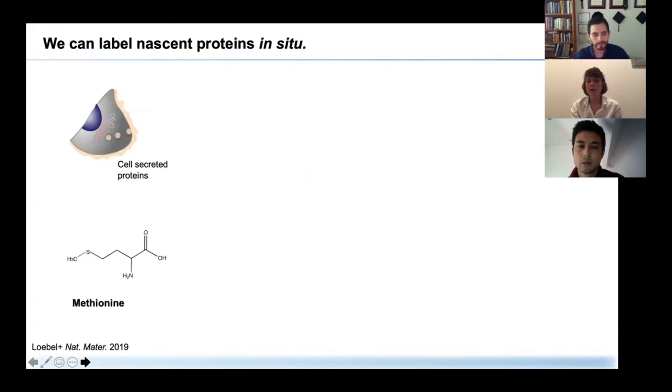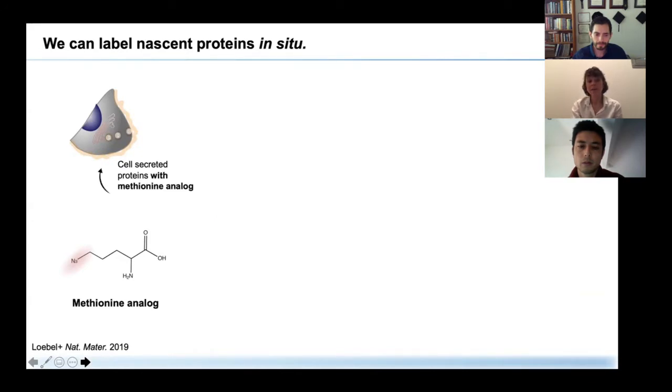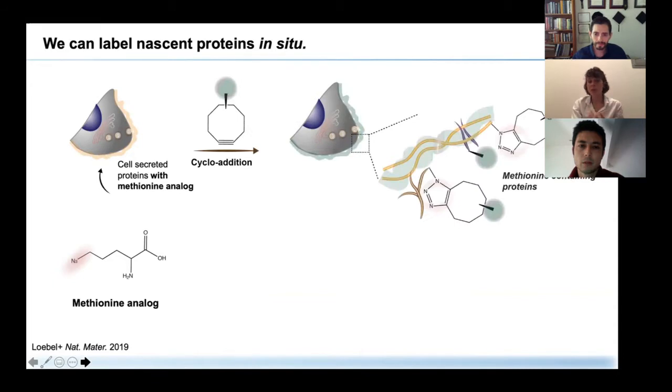We rely on the substitution of methionine — an amino acid found in almost all extracellular matrix proteins. We can substitute it with an analog that has an azide side chain, which we can then tag using cycloaddition with fluorophore-conjugated cyclooctynes like DBCO. In the experimental setup, we feed our cells this analog in a methionine-free environment, and after a very specific time period, we can fluorescently label all the proteins these cells have secreted.